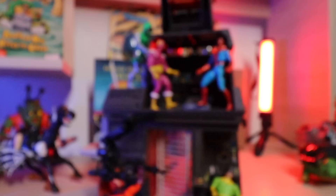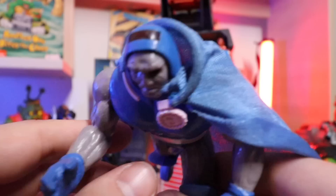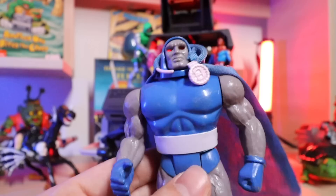One of the coolest ones has got to be Darkseid. He has that little dome on the top and you can see his eyes glow up — isn't that just epic? He came with his cape as well, and he still has that punch action.